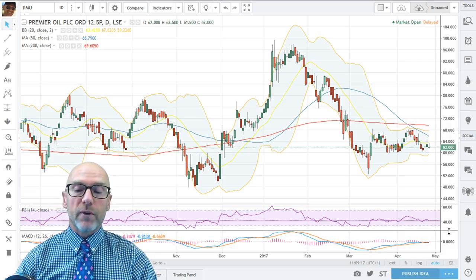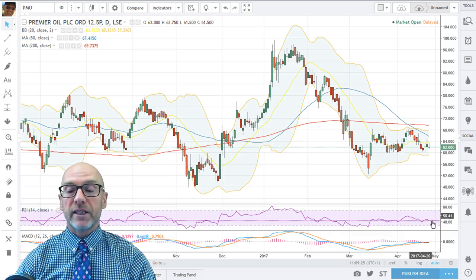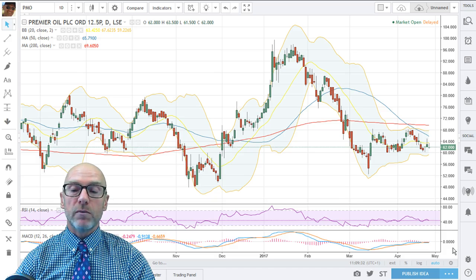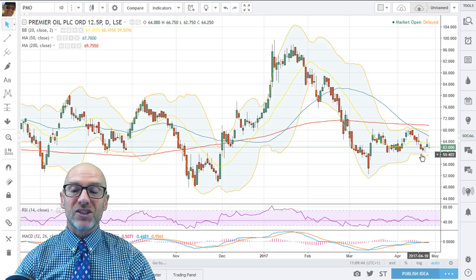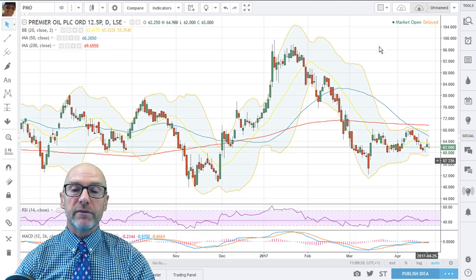The RSI is down below 50 at 44.05, so negative there, showing a downtrend and negative momentum. The MACD is tracking sideways, not giving any indications at the moment. There is a very short-term pattern of higher lows which is positive, but it's looking shaky. There's a key support level at 60.0 — a break below there would see further downside.